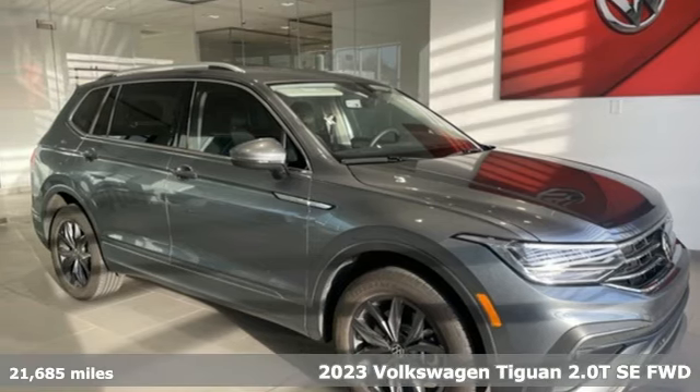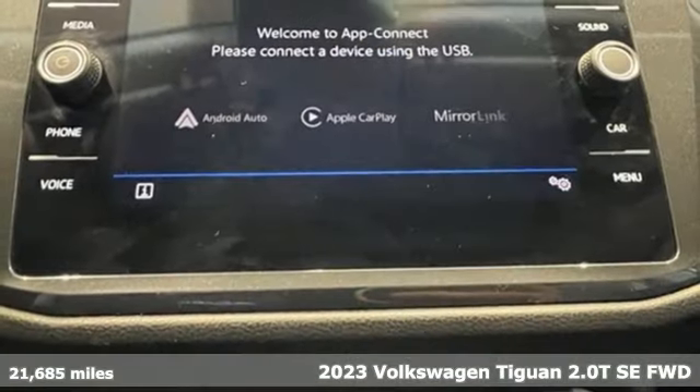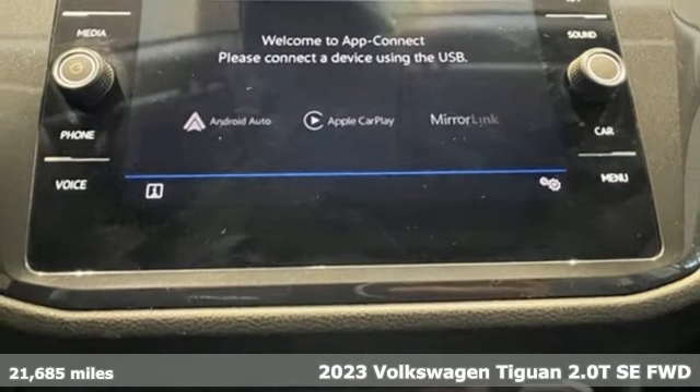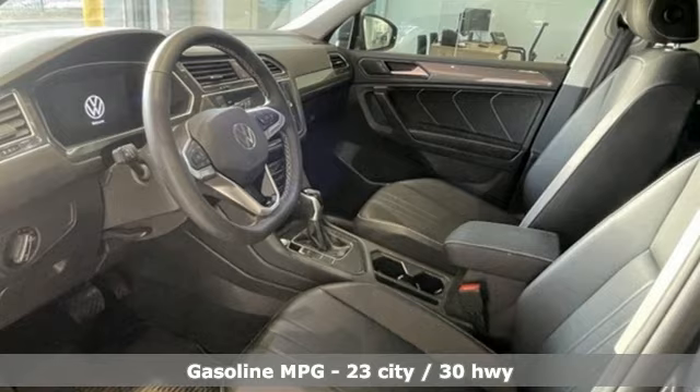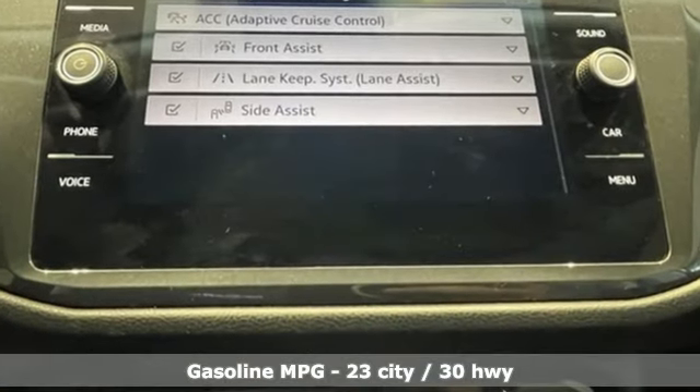Here's a 2023 Volkswagen Tiguan. Sophistication, space, and common sense are the essence of this adaptable utility vehicle. And with features like these, every drive is a pleasure.